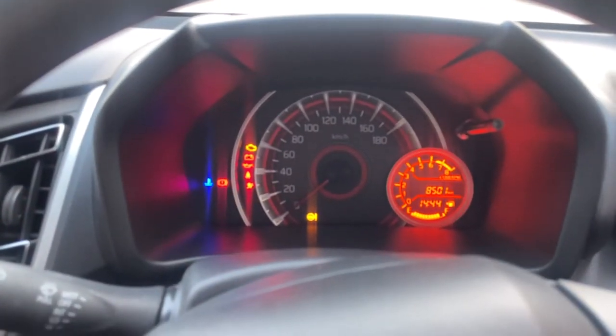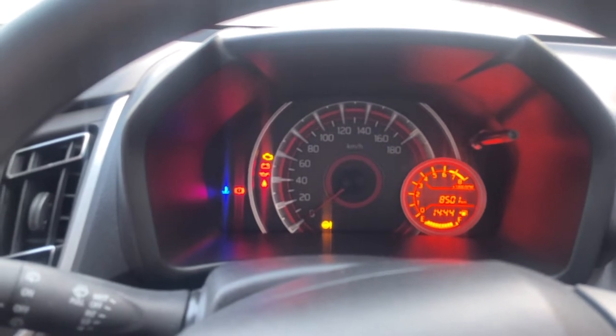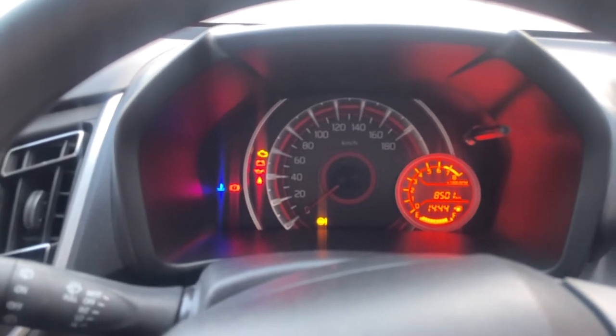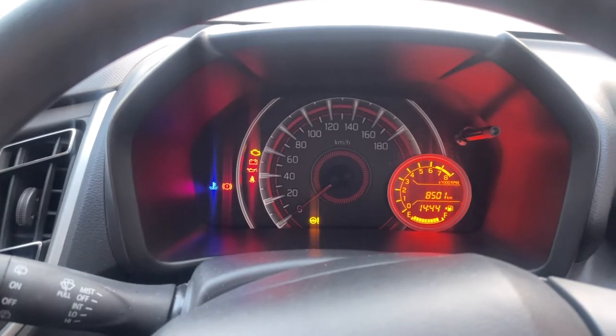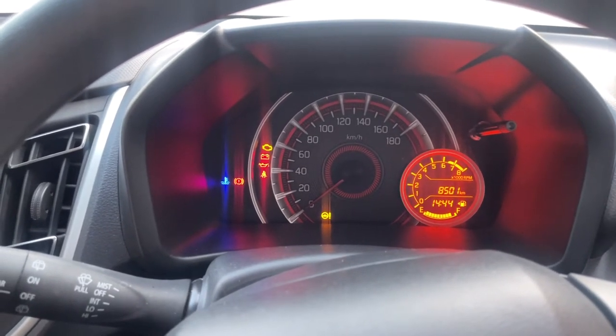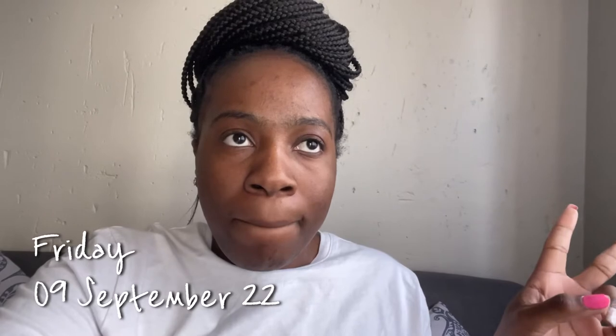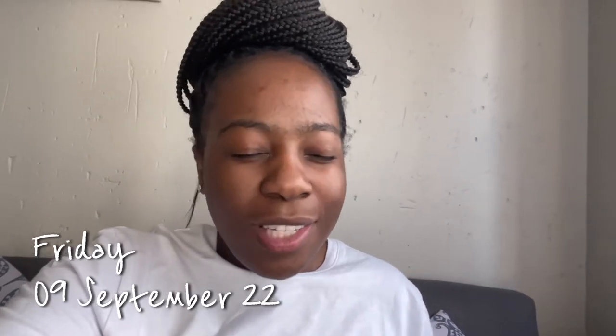Today we're on 8,501 kilometers. I did not take her yesterday, so let me just do the maths and I'll put everything at the bottom. You can see the tank is still going strong.